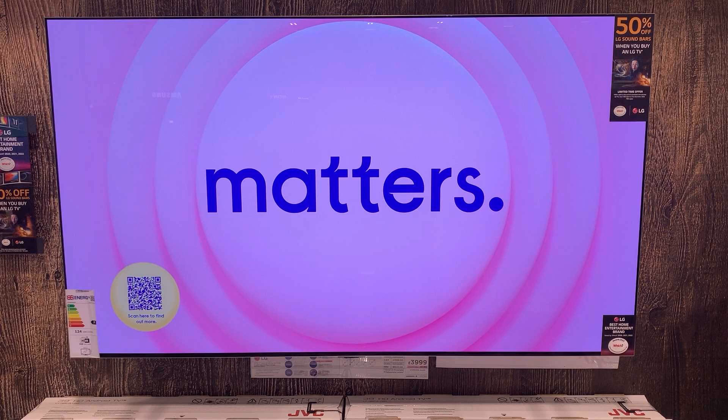Please comment below what you think of this TV, or if you're considering buying it.